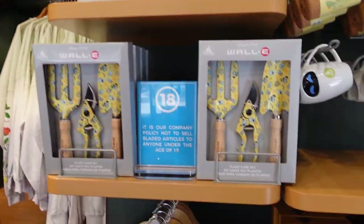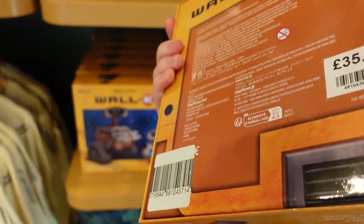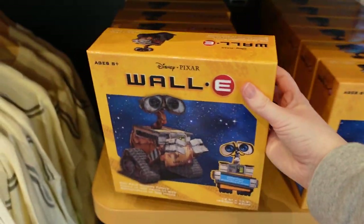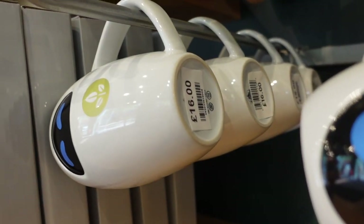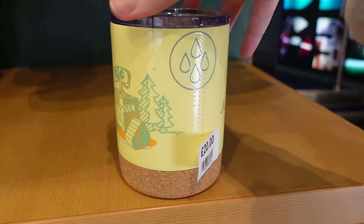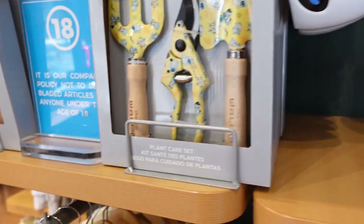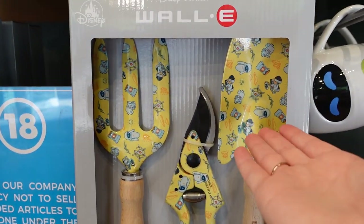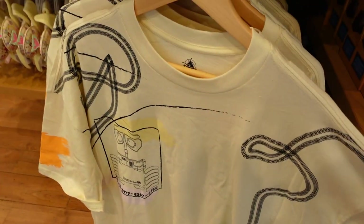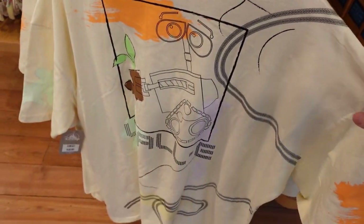There's some new WALL-E merch which has very recently just come out. There's a 300-piece puzzle for £35, an EVE mug for £16, another cup for £20 with a lid — it feels quite nice and substantial. There's also a plant care set — perfect because WALL-E's directive — and look at this t-shirt, how absolutely stunning is this. That's the back.